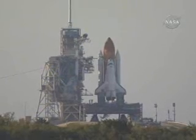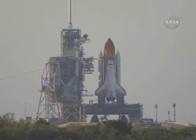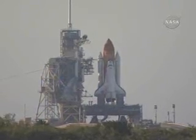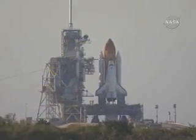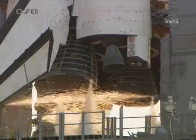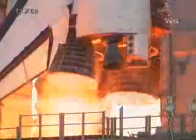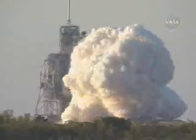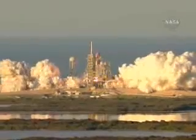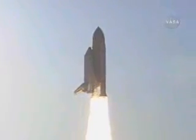25 seconds. 15 seconds. 10, 9, 8, 7, 5, 4, 3, 2, 1, and liftoff of Space Shuttle Atlantis to assemble the framework for the science laboratories of tomorrow.